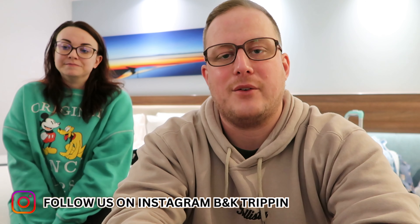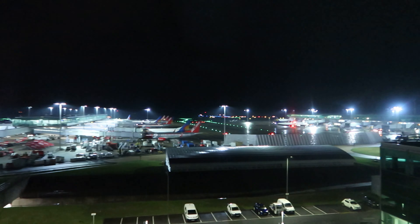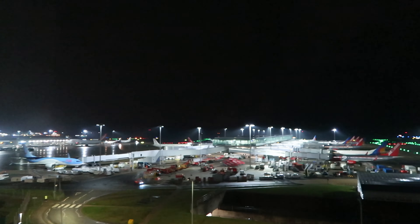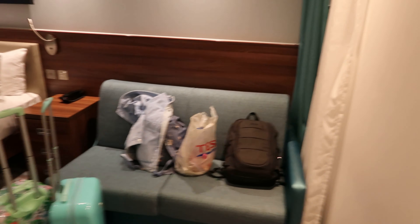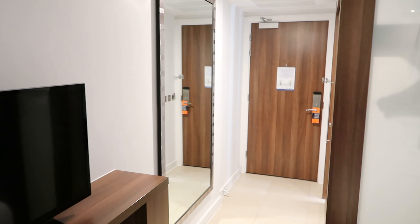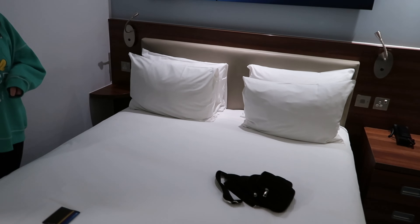We're at the Hampton by Hilton at Stansted Airport. We've just been down for some dinner. We've got a very nice runway view — Kirsty's doing the honors with the lights. We have very much got a runway view. It's quite a nice hotel, fairly new. There's a little seating area, a desk, and a telly. Nice bed — any bed we see is tiny compared to ours, but big enough.